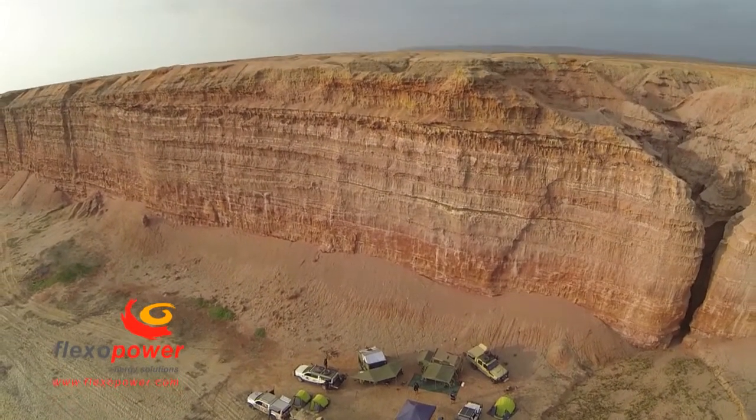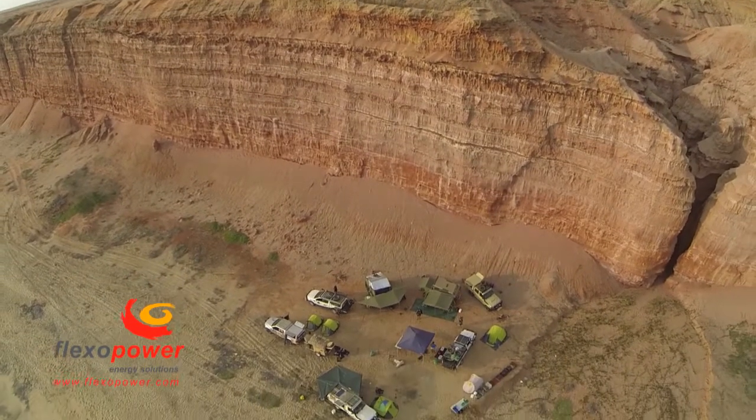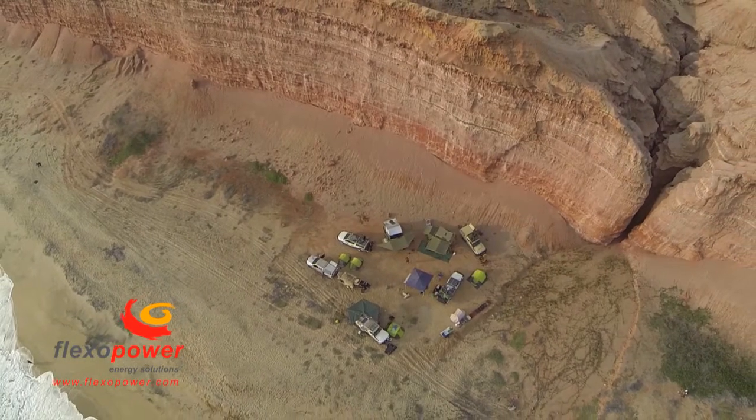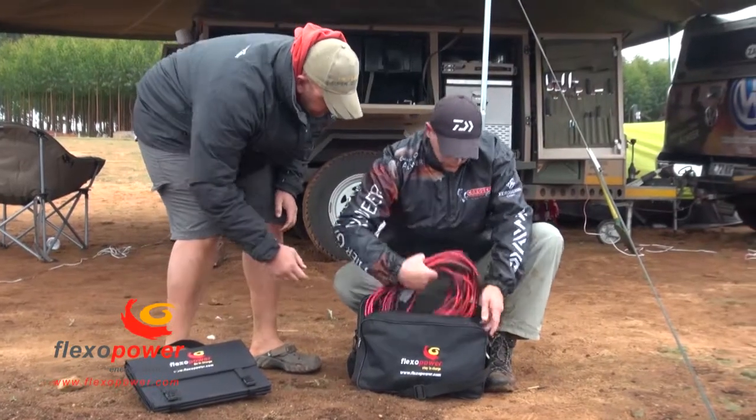And for this you need power. Instead of dragging a heavy, noisy generator around with a lot of petrol to keep it running, consider the power solution that works.